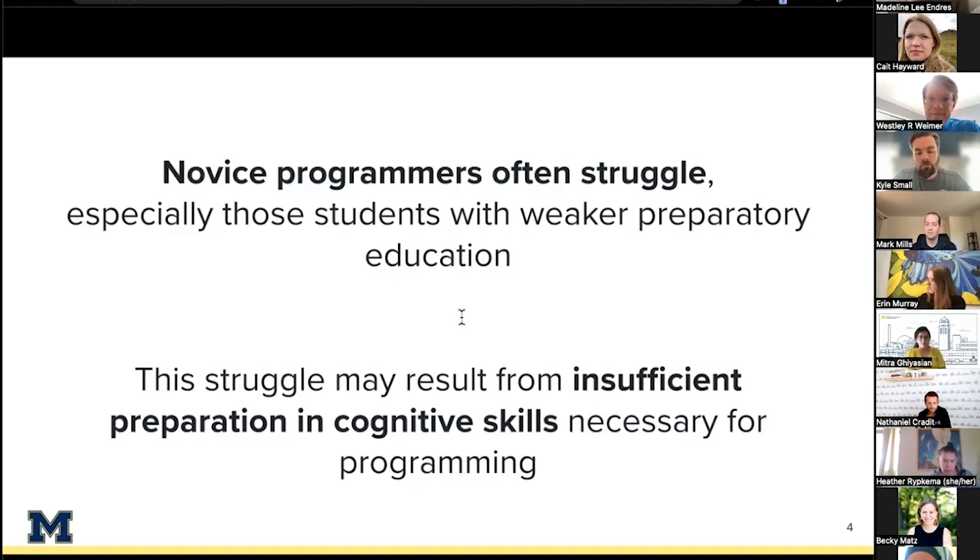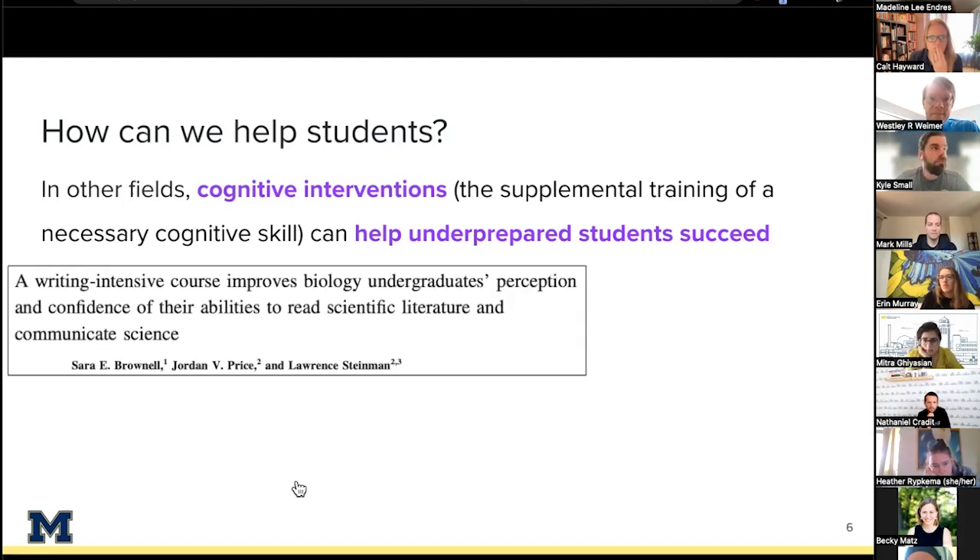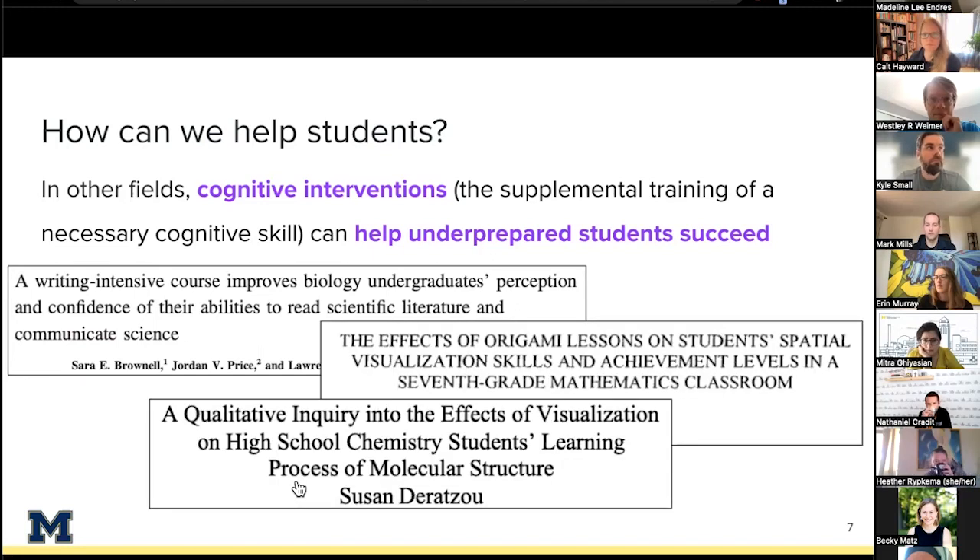One reason underserved students may struggle in computing is a lack of cognitive skills helpful for programming. One example is spatial reasoning — the ability to mentally manipulate 3D and 2D objects — which is correlated with both socioeconomic status and computing success. So this is a skill correlated with background but also with the ability to succeed in computing. The question is: how can we help students with insufficient preparation in these general cognitive skills still succeed?